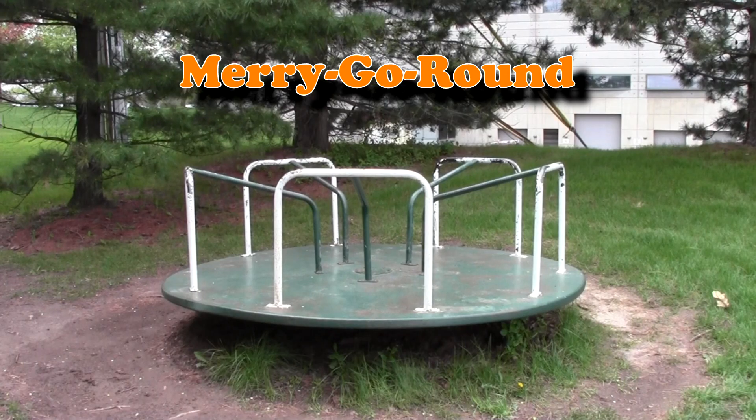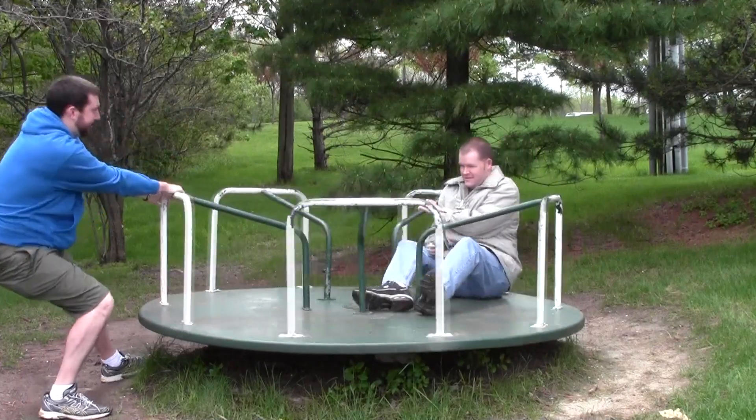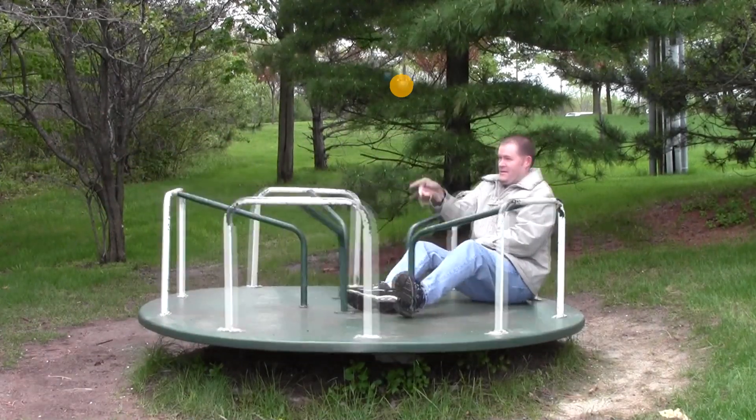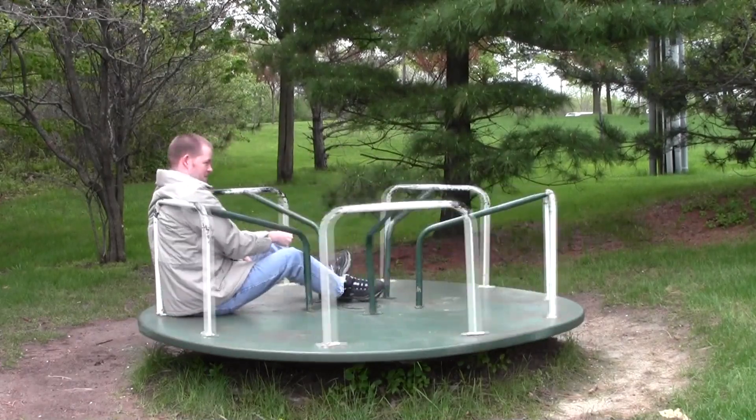We can also make the Coriolis force more significant by returning to our friend the merry-go-round. Since it rotates faster than once a day, we should notice the weirdness. Let's say I'm on the merry-go-round and I decide to throw a ball. If you're watching from the ground, the ball appears to basically travel straight once released — it's only being pulled to the ground by gravity, exactly what you'd expect.